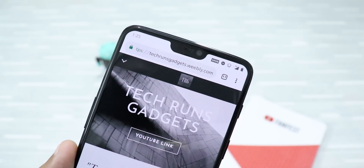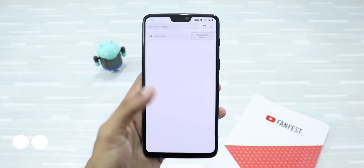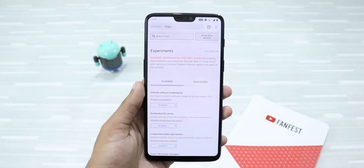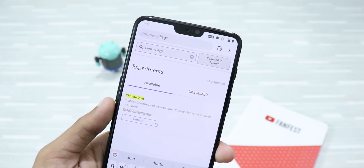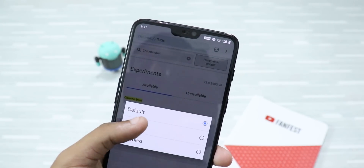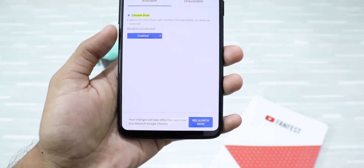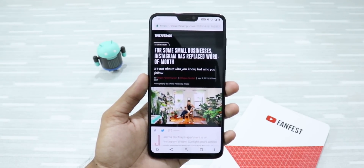Just go to chrome://flags by typing it in the address bar, and you will be taken to Google Chrome's experimental features page — this is where all the magic happens. Just search for Chrome Duet and you will find the Chrome Duet option. Click on Default and click on Enabled. Now you need to relaunch your Google Chrome browser — you might need to relaunch it a couple of times before seeing the changes.